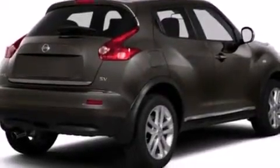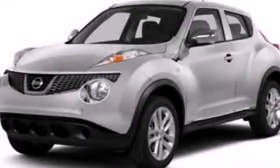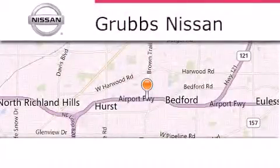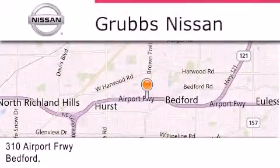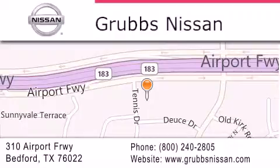Contact us today and schedule your opportunity to see this vehicle in person. Thank you for considering Grubbs Nissan for your next luxury vehicle. If you have any questions, please visit our website, give us a call, or stop by our dealership located at 310 Airport Freeway in Bedford.